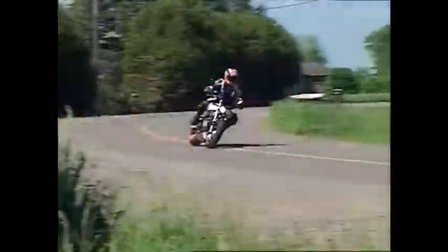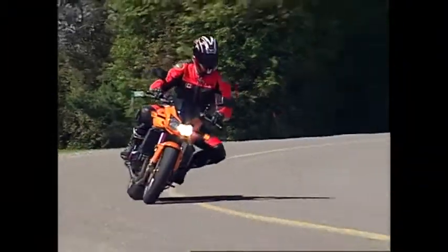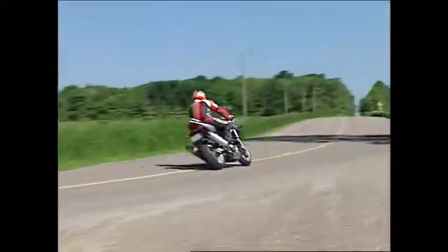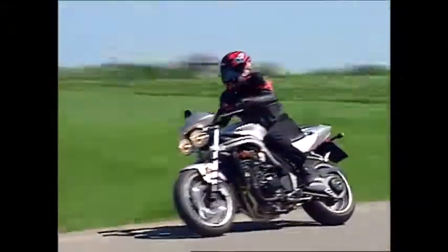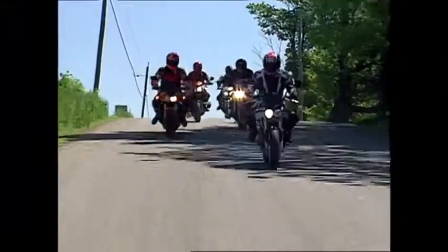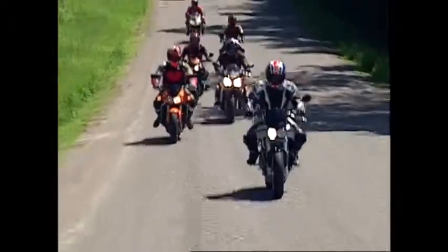For this shootout, Inside Motorcycles chose the Buell Lightning, Kawasaki's Z1000, BMW's Rockster, Suzuki's SV1000S, Triumph's Speed Triple, and Yamaha's FZ1. Colin Fraser of Inside Motorcycles picks up the tail of the tape after two days of riding naked.